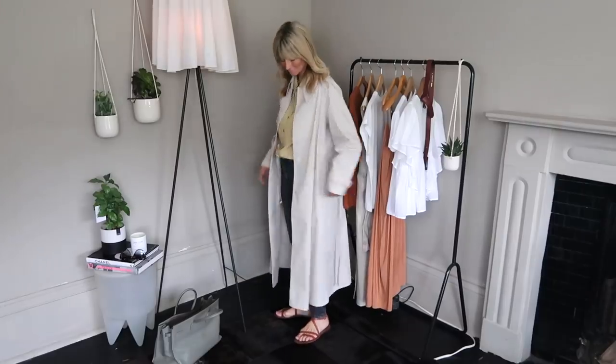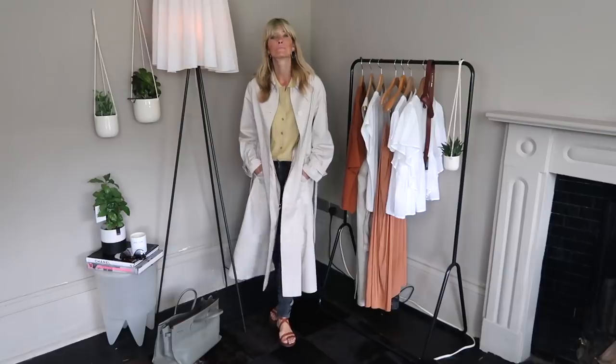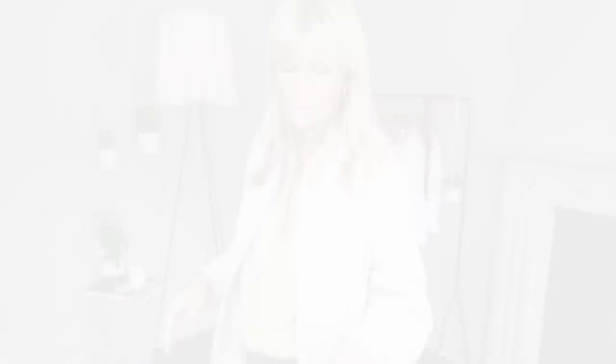Even if it is hot where you live, I tend to find when the sun goes down I get a little bit chilly, and this is thin enough to drape over whatever you're wearing as a bit of extra warmth. But equally I think it makes an outfit — that's why I love it so much.